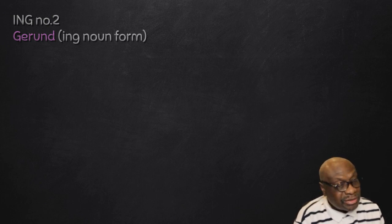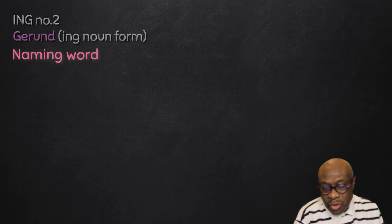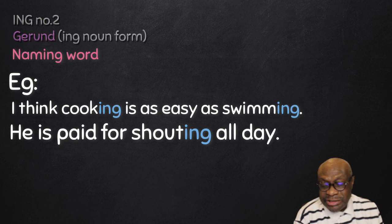ING number two is where we are talking about gerunds, where the -ing is working as a noun — naming something. For example: 'I think cooking is as easy as swimming.' 'Cooking' is naming something — the name of the activity — so 'cooking' is a gerund. 'Swimming' is also a gerund because it is also the name of the activity. 'He is paid for shouting all day' — 'shouting' is the name of that thing for which he is paid, so it is a gerund.